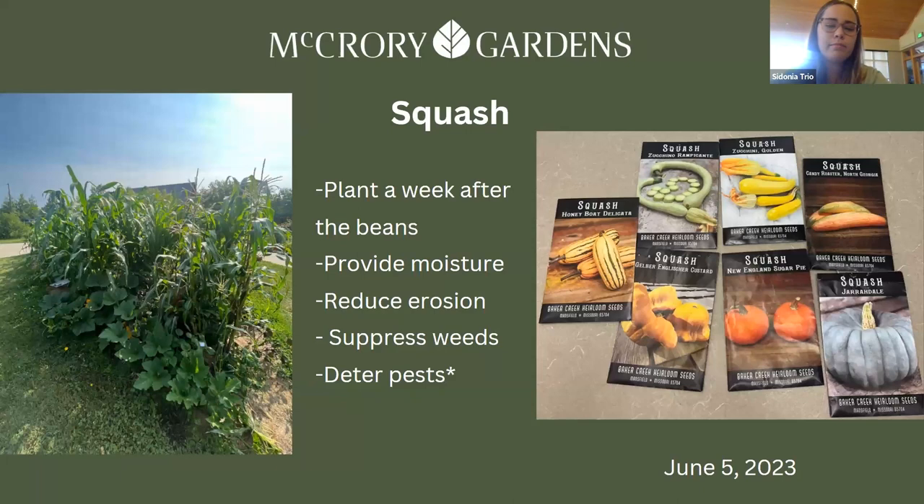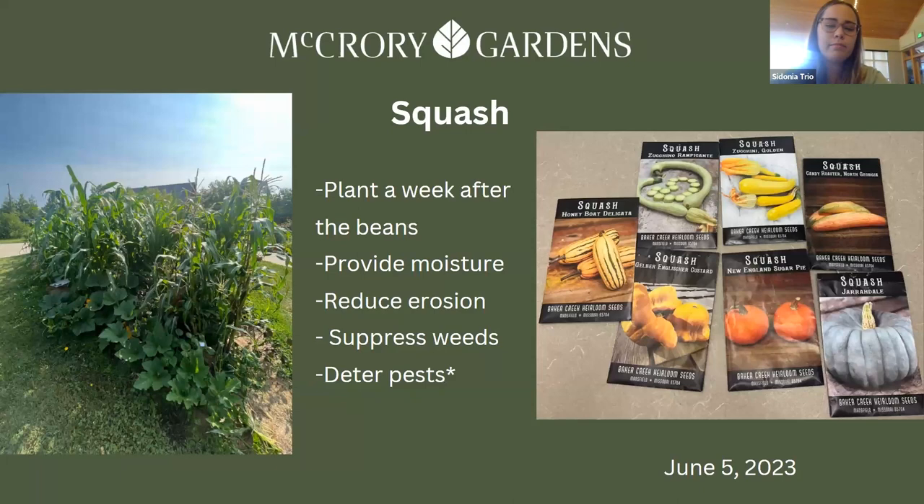Last is the squash, planted about a week after the beans. The thick leaves provide moisture for the soil, reduce erosion, and keep out some weeds. They're also supposed to deter pests like raccoons. Here are some of the different squash varieties we used — we use a lot of pumpkins.